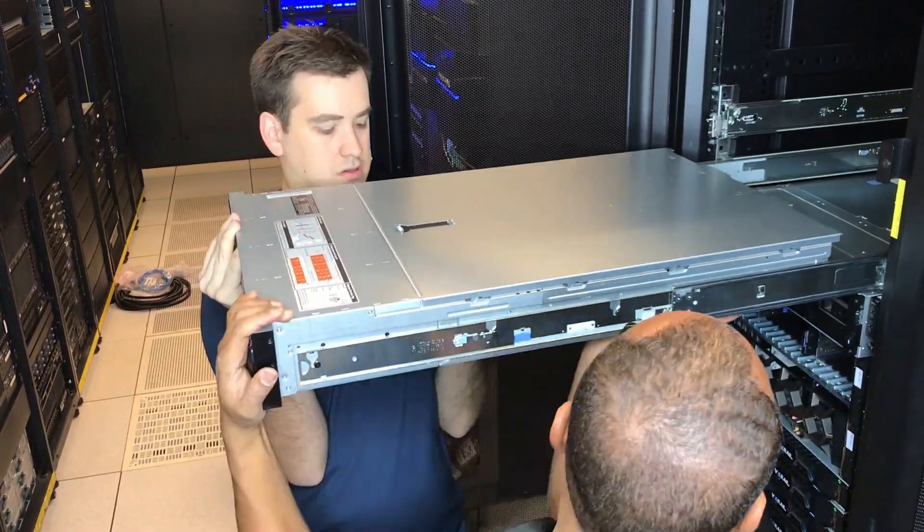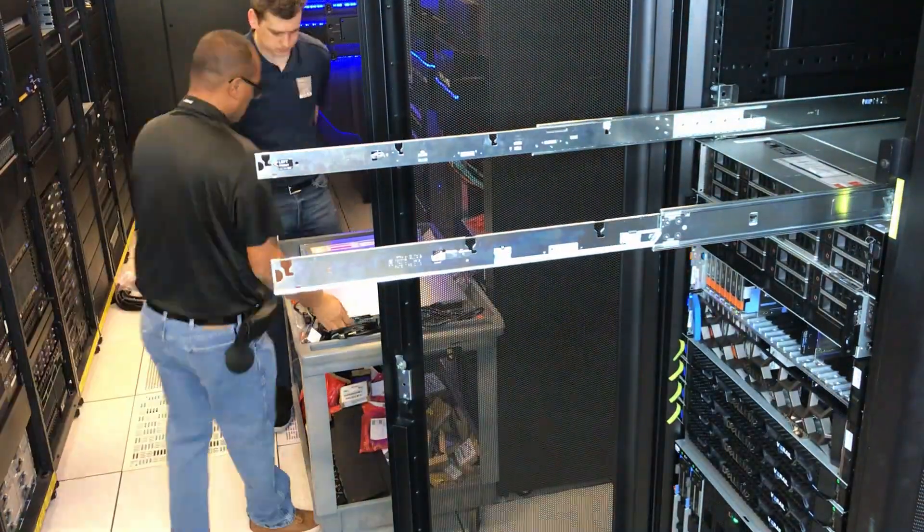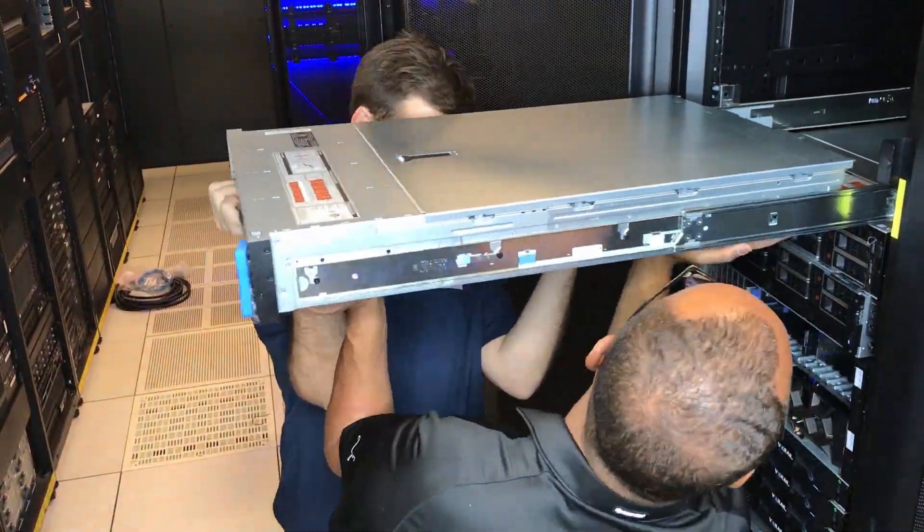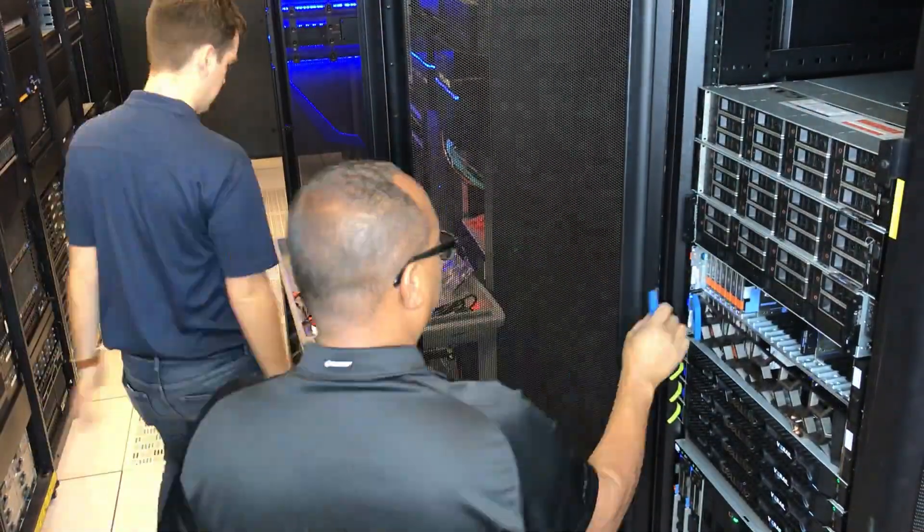The PowerProtect X400 addresses IT complexity by automating processes like asset onboarding, pre-configured protection plans, and self-service backup destination provisioning.